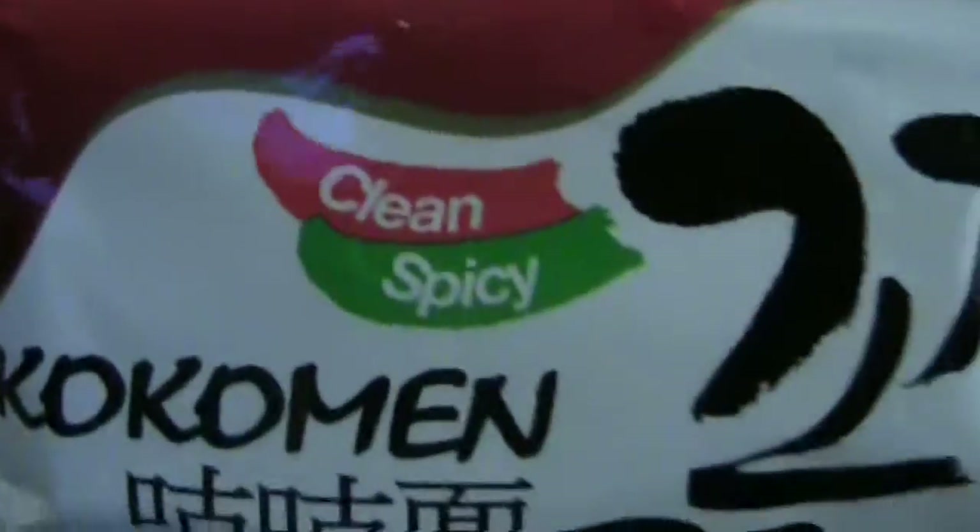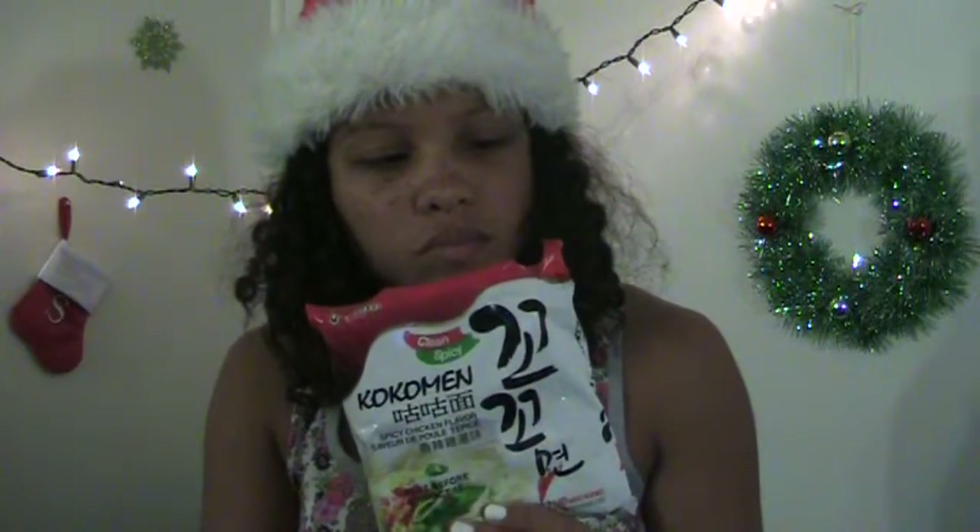And last but not least, we have Coco Man — delicious mild chicken flavor instant noodle. In 2011 it was ranked number one noodle in Korea. I'll have to let my brother have this because I'm a vegetarian — I don't eat chicken or red meats. It says clean spicy, so I guess it's a clean spiciness as opposed to dirty spiciness. That was the entire Snack Fever box for December. I hope you guys enjoyed watching this video and happy almost Christmas. Don't forget to like, comment, and subscribe and I'll see you next time. Christmas.